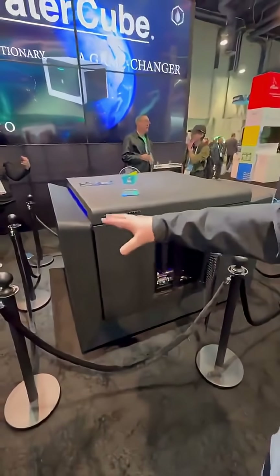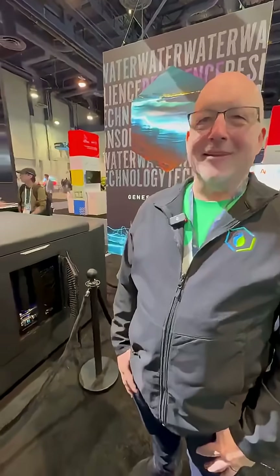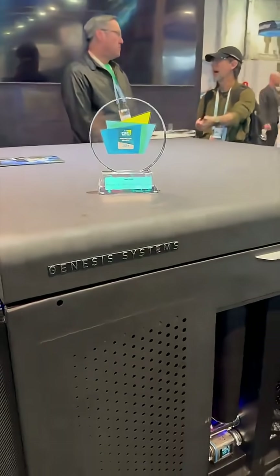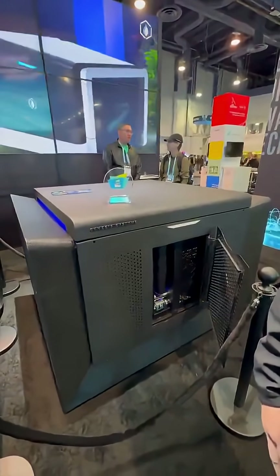If you can imagine two 55-gallon drums sitting here, they can refill those every day. If you go to GenesisSystems.com you can look at our website and there's information there. A unit like this right now is $20,000.